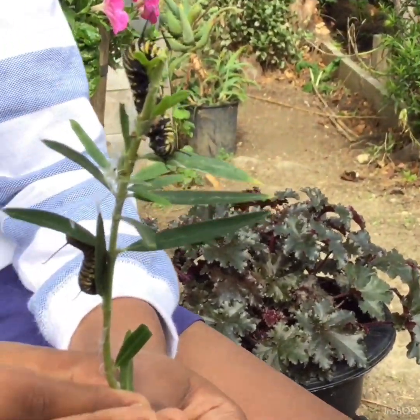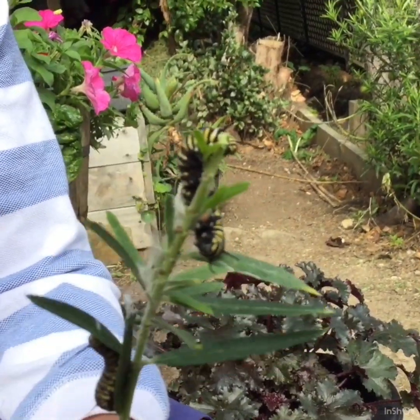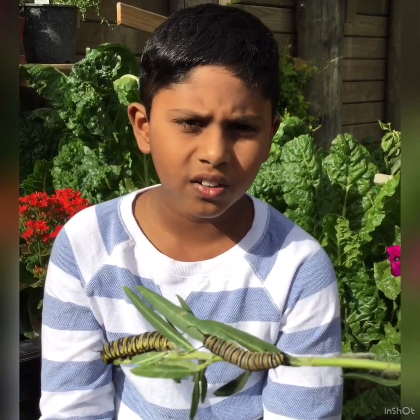For example, a Monarch butterfly egg is the size of a pinhead, but it will grow up to 2 inches in several weeks.